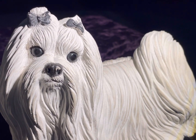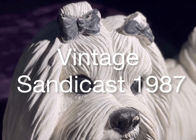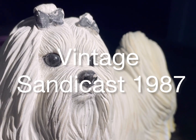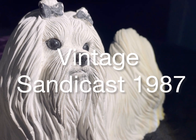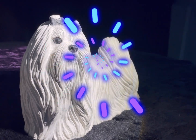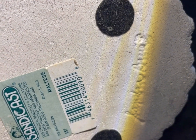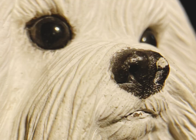The pièce de résistance is this very large sculptured piece — an original vintage Sandy Cast sculpture, hand-casted and hand-painted in San Diego, California in 1987. It weighs over three kilos and measures three and a half inches wide by 12 inches in length, making it a wonderful bookend for Elizabeth's display cabinet. The underneath showcases a label and small felt pads, and the little whiskers around the mouth and eyes are incredibly lifelike.